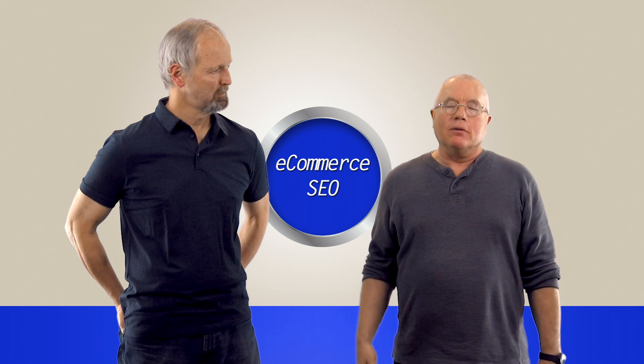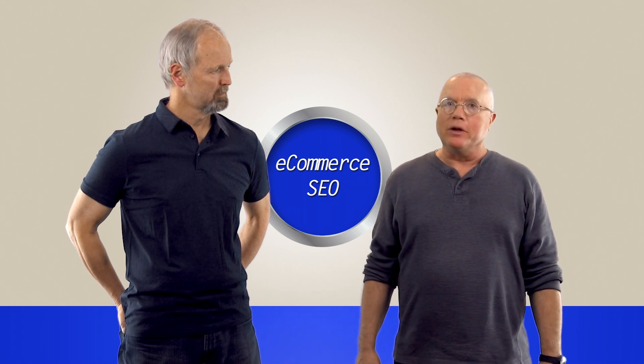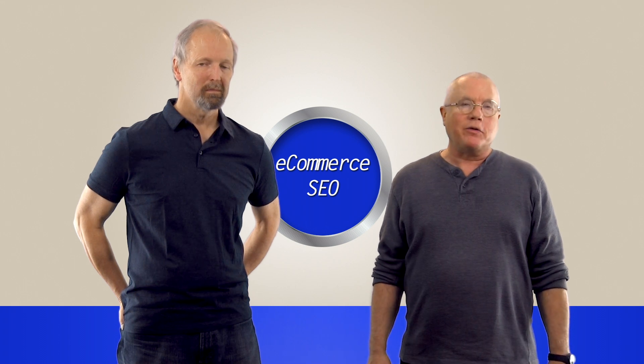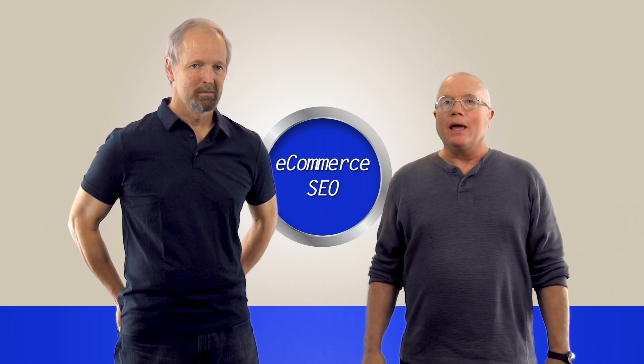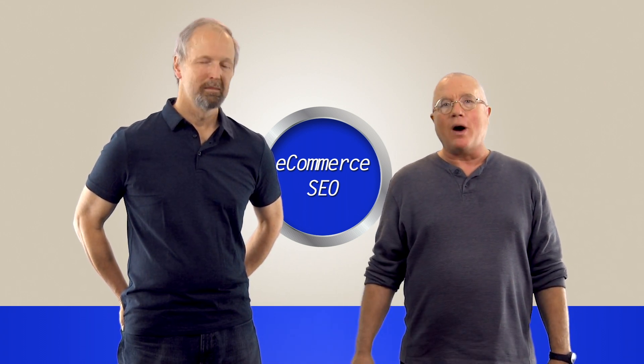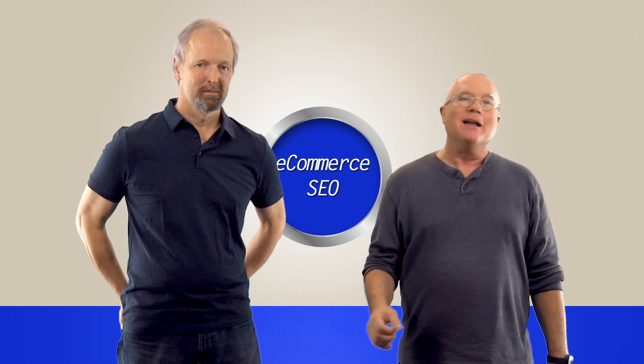You can see the full study at the URL on your screen right now — you'll get helpful tips to evaluate if your site has these problems and how to repair them. If you want to say thank you, the best way is to share this video and that study with your friends. We'd also love to invite you to come back every Monday for another Here's Why video, where we give you the why behind the what in digital marketing.